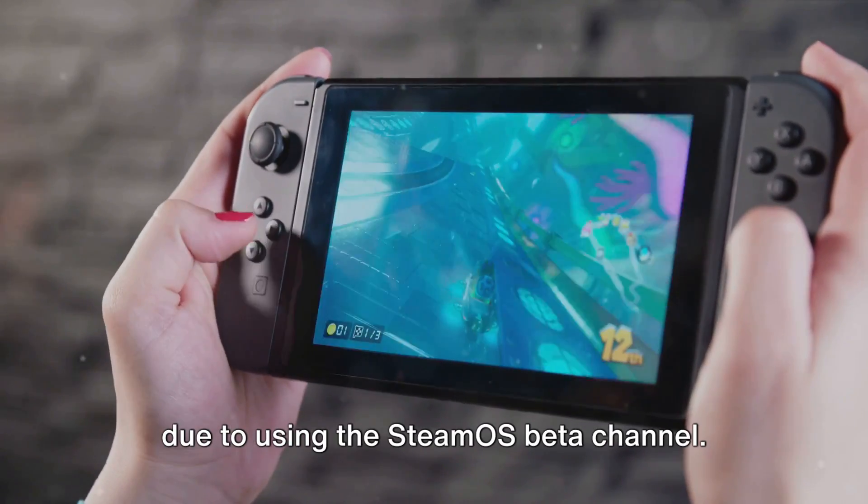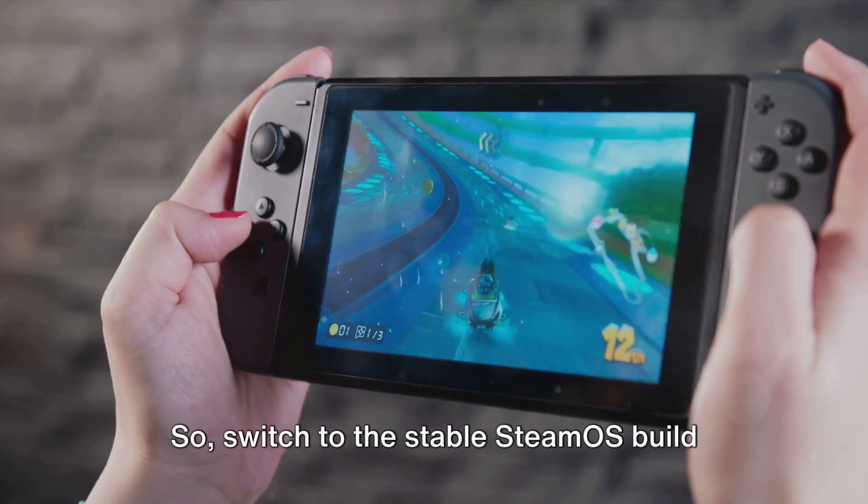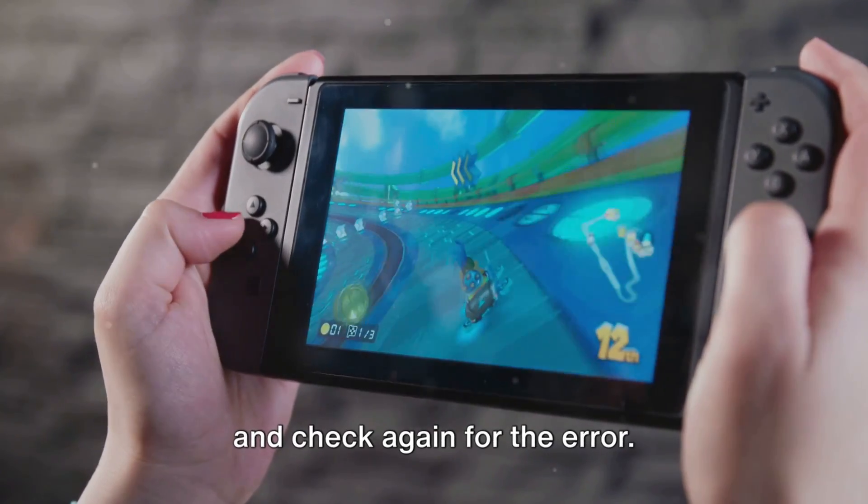If the error still persists, it might be due to using the SteamOS beta channel. So switch to the stable SteamOS build and check again for the error.